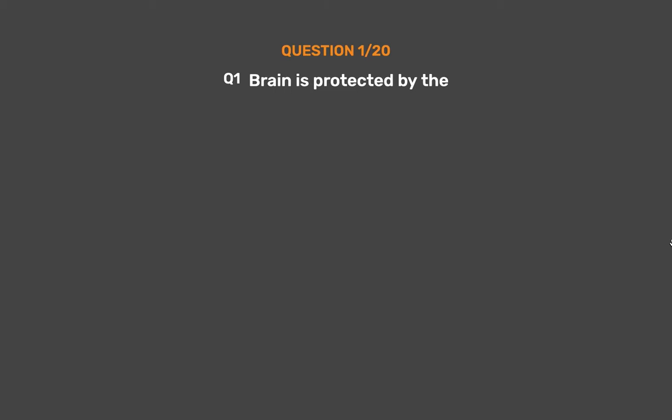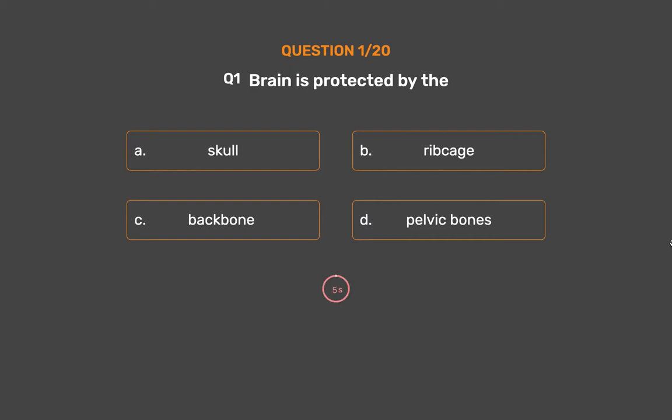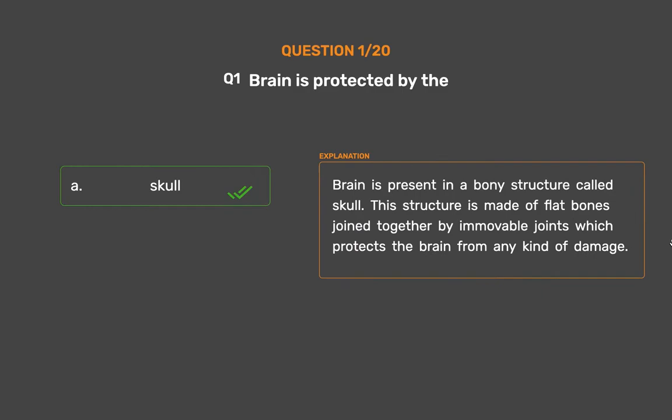Question number 1. Brain is protected by — Option A: Skull, Option B: Ribcage, Option C: Backbone, Option D: Pelvic Bones. The correct answer is Option A, Skull. Brain is present in a bony structure called skull. This structure is made of flat bones joined together by immovable joints which protects the brain from any kind of damage.